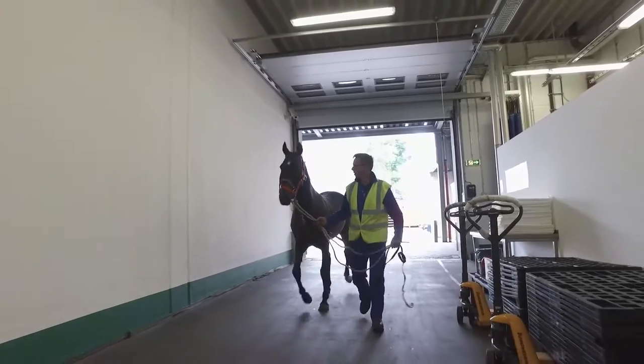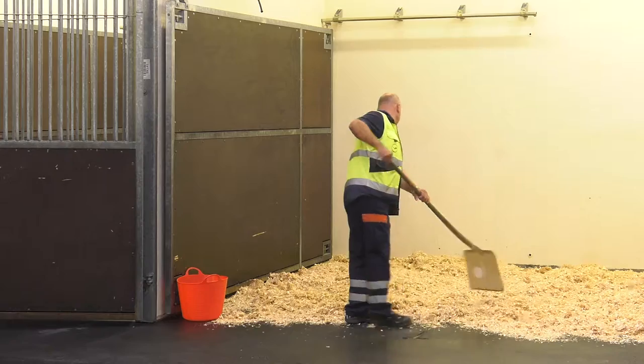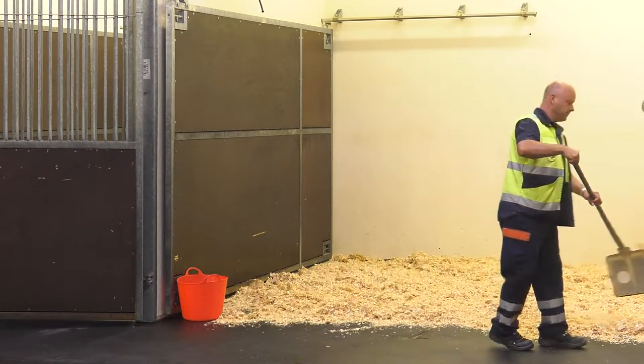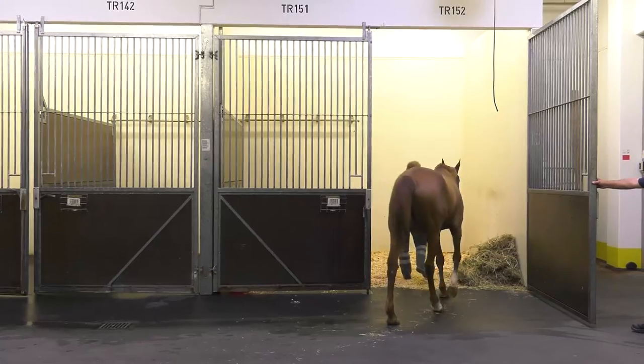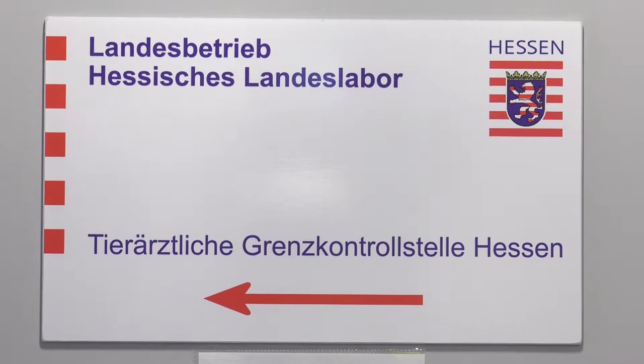The Frankfurt Animal Lounge, the most advanced animal station in the world, is at the heart of all of our animal transports. Our experienced and specially trained staff ensure all horses being shipped receive species-appropriate, round-the-clock care there. Official veterinarians work with us under one roof.